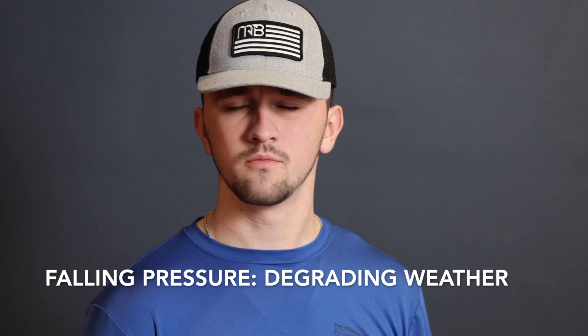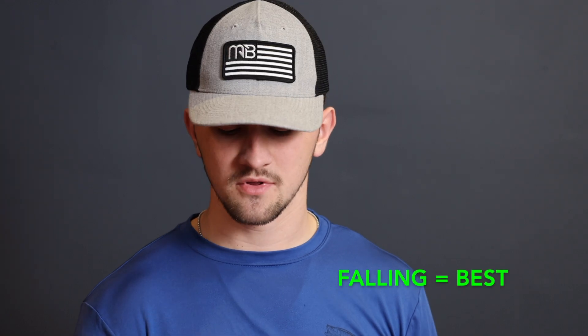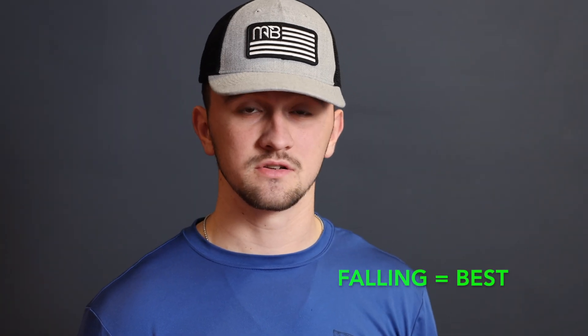Now let's talk about falling pressure. Falling pressure means the weather is actually getting worse — it could be right before a storm, getting more windy, more overcast, or starting to rain. This is actually the best fishing conditions you could possibly have. Falling pressure really triggers a lot of fish activity because their instinct is to eat a lot before a storm comes, so they can take cover when the storm hits. If you see a storm coming on your radar, fish as close to that storm as possible right before it — the fish will go crazy and you'll catch tons.